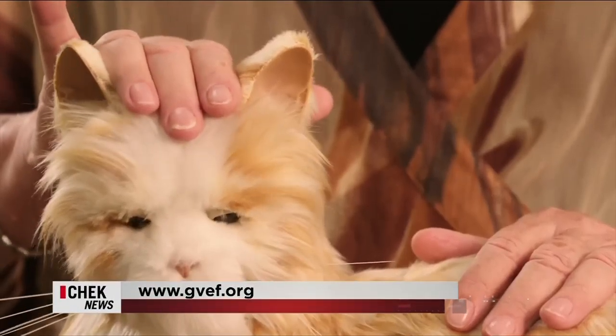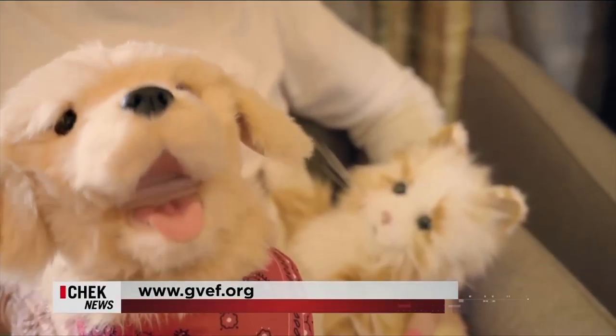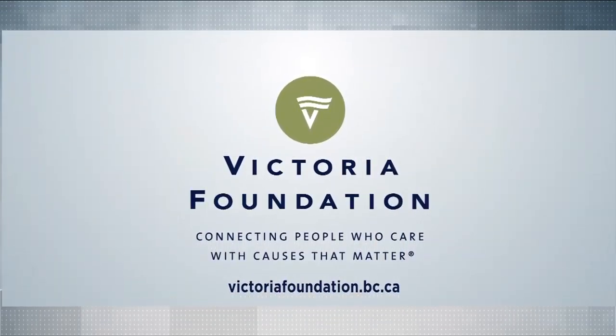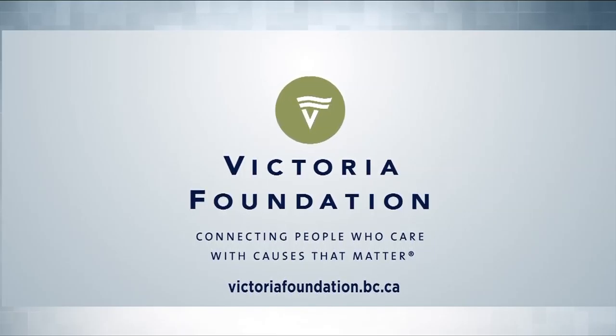Learn more at gvef.org. Vital People, brought to you by the Victoria Foundation — connecting people who care with causes that matter.